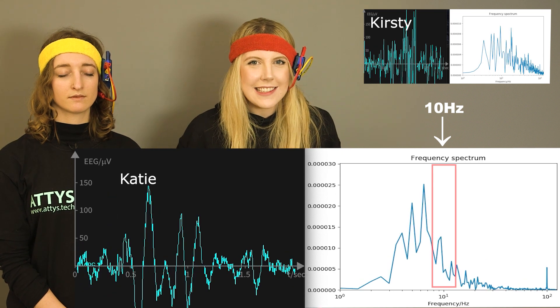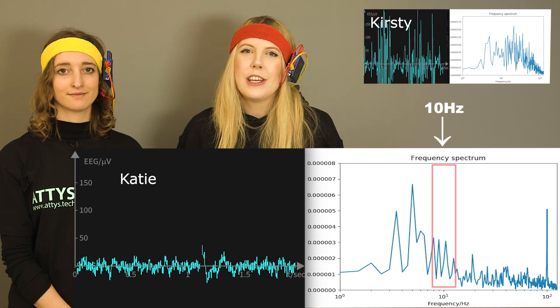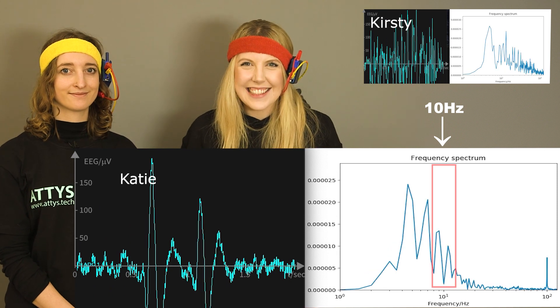Now, for comparison, let's both close our eyes so that you see the difference. You, as the audience, will have to judge. Obviously, we can't see it.